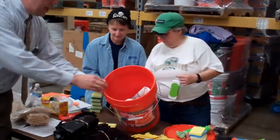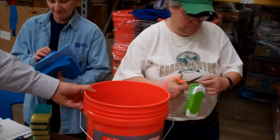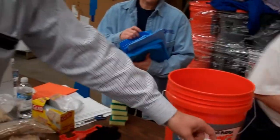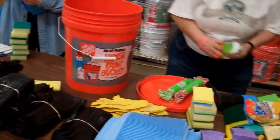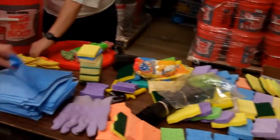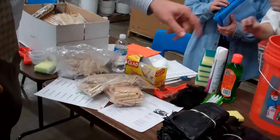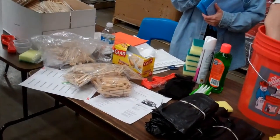There are some cleaning supplies in here: some laundry detergent, some air freshener, some Spic and Span. They'll put some clothesline in there so we can hang things out to dry. There'll be trash bags, some cloths to clean with, some sponges, and some clothespins to go with the clothesline in case something needs to be dried out.